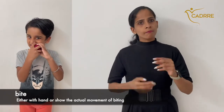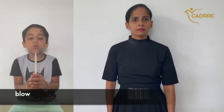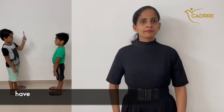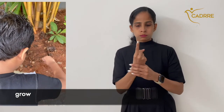Bite. Blow. Grow. Buy. Have. Have. Hit. Hear. Grow. Have. Have. Hold. Hold. Grow. Have.